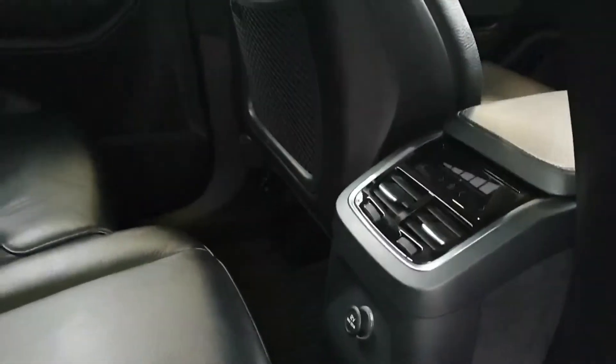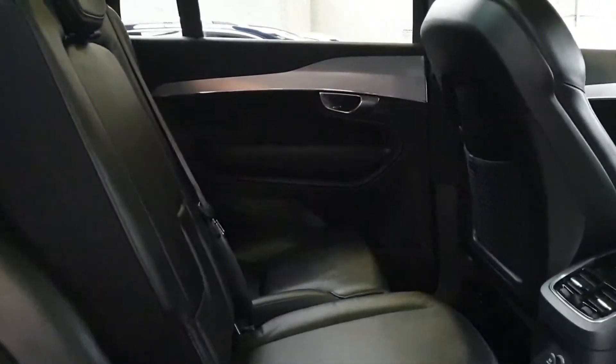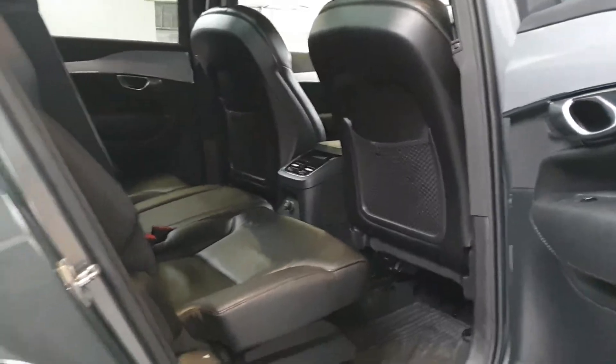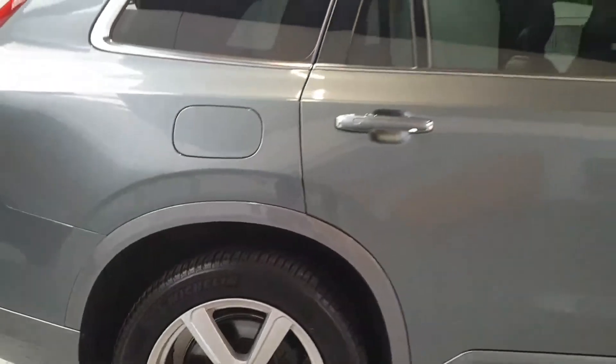You've got the climate control settings and vents in the back, a drop-down armrest in the centre, and three individual seats — two full seats on the outside and one that's about 75% size in the middle, so there's plenty of space even for three adults in that second row. It's also got lovely 19-inch alloy wheels with Michelin tyres all around.